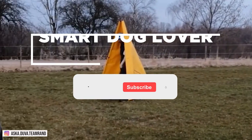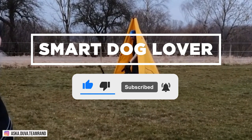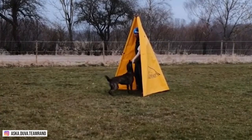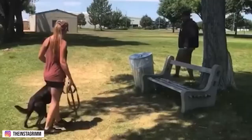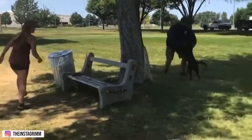Welcome back to Smart Dog Lover. In this video, we are going to be highlighting the things only Dutch Shepherd owners will understand about its trickery, high life expectancy, and why this one is a natural-born winner. Please like, subscribe, and turn on notifications if you haven't.